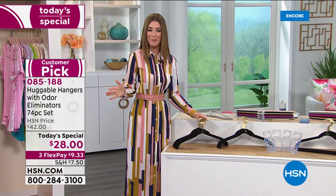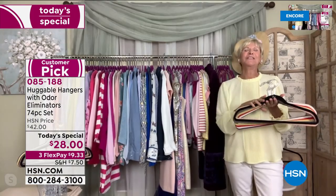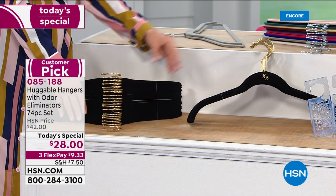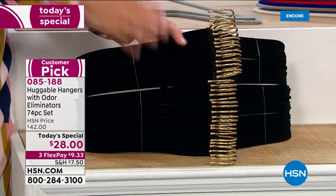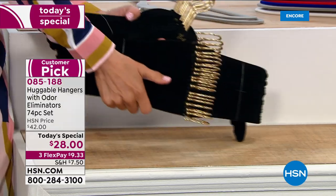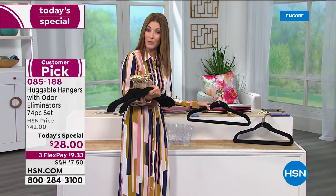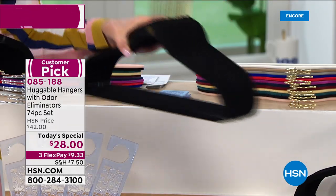Your closet makes me so happy, Deborah. There's nothing more serene than looking at an organized closet. Let me show you again what you're getting — you are getting 35 of the shirt hangers. Pick your color of the hook — brass or chrome — then pick the color of the hanger. I'll pick these up just to show you how many you're getting.